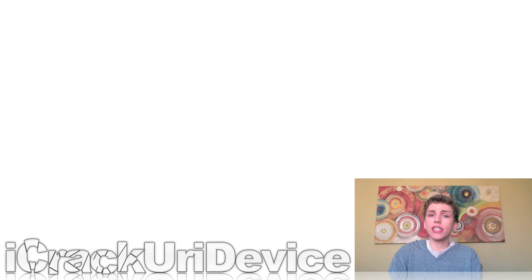Hey YouTube, it's ICU, and welcome to the 87th episode of Best Tech in Phone Rumors.